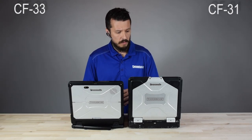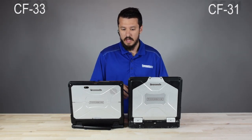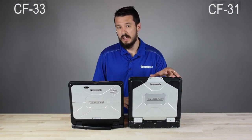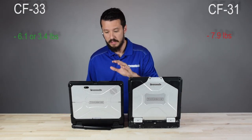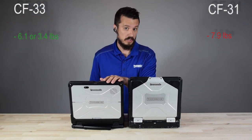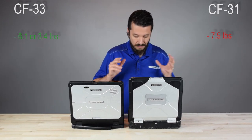Running through a few basic measurement comparisons on the 33 and the 31 — the 31 is heavier, averaging about 7.9 pounds depending on features. With a long-life battery it increases to 6.1 pounds for the full CF-31 with a premium keyboard, and 3.5 pounds with just the tablet. Now let's move on to battery life, because that's something where the 33 loses pretty heavily against the 31.